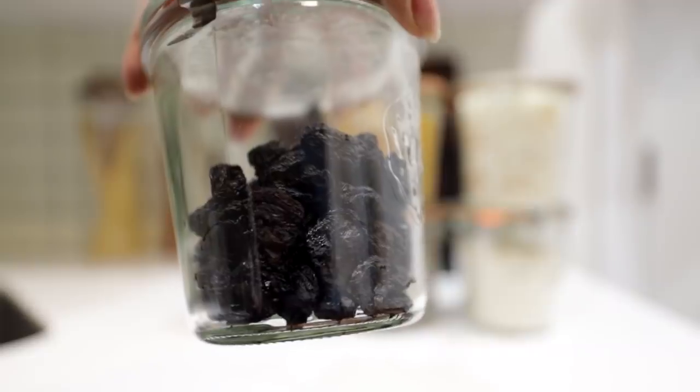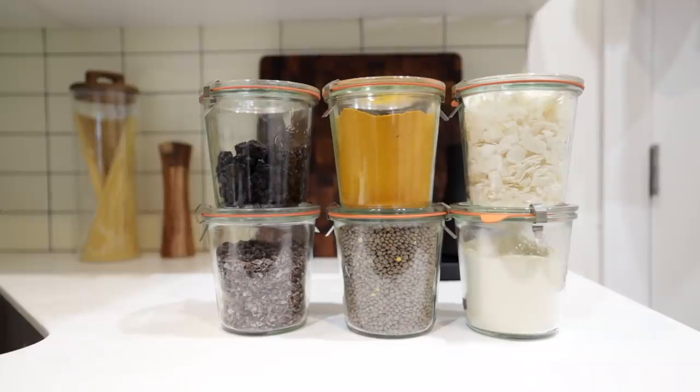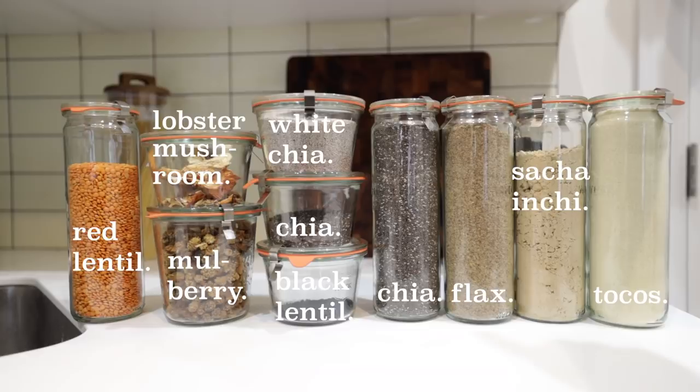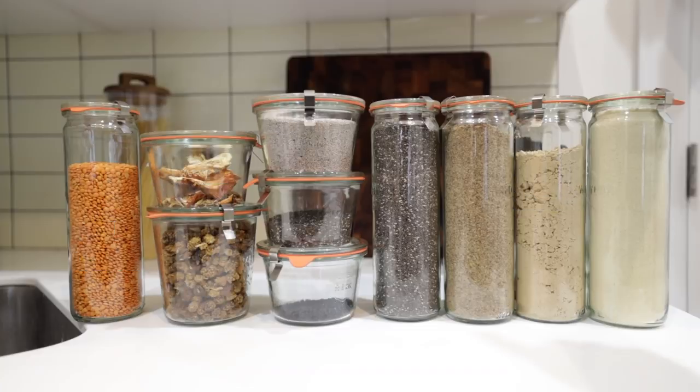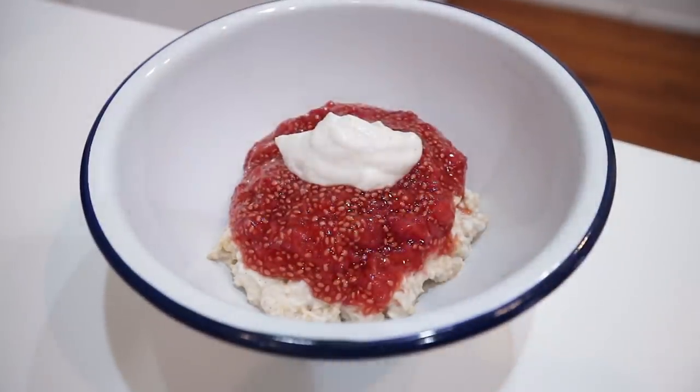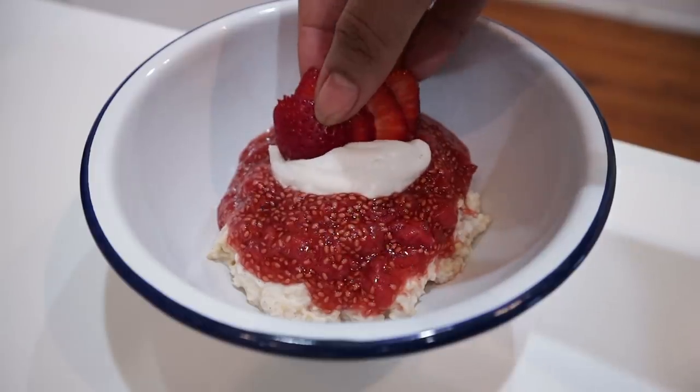Hiding behind that front row I also have dried cherries, cacao nibs, lentils, turmeric, coconut flakes, and maca powder. The shelf above that has additional add-ons: tocols, which is a vitamin E supplement; sacha inchi powder, which I use as a protein powder; and ground flax seeds, which are an absolute must if you bake since they're a very common egg replacer.